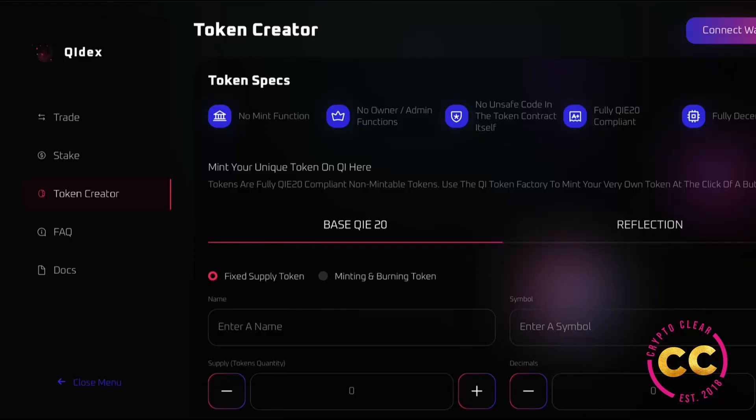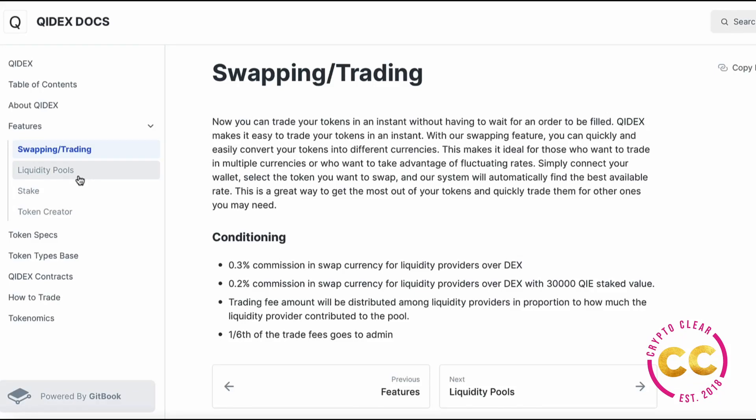The benefits of the token generator platform include instant token creation, no need for coders, doesn't demand in-depth cryptocurrency knowledge, and after creation tokens can be used almost immediately. They are also affordable and time-effective. Features of the ChiDex token generator platform include ease of use, high security, full responsiveness, no usage limits, advanced traits, global access, and frequent updates. The low transaction fee of 0.3% is charged and distributed to liquidity providers via the ChiDex platform token. Users will pay lower trading fees of 2% for liquidity providers over DEX with 30,000 staked value.